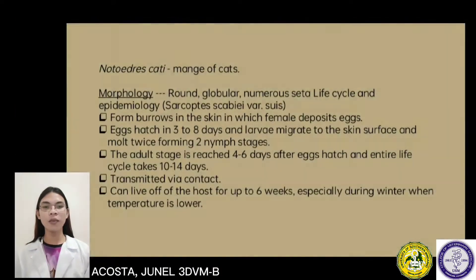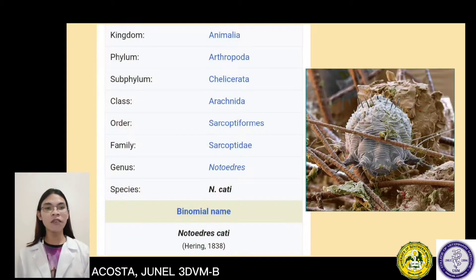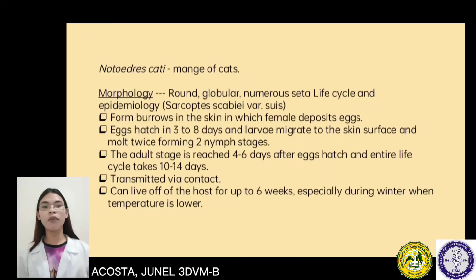The next species under the suborder Astigmata is Notoedres cati, or the mange of cats. Its classification is kingdom Animalia, phylum Arthropoda, subphylum Chelicerata, class Arachnida, order Sarcoptiformes, family Sarcoptidae, and genus Notoedres. In the morphology of Notoedres cati, it is round, globular, and has numerous setae.